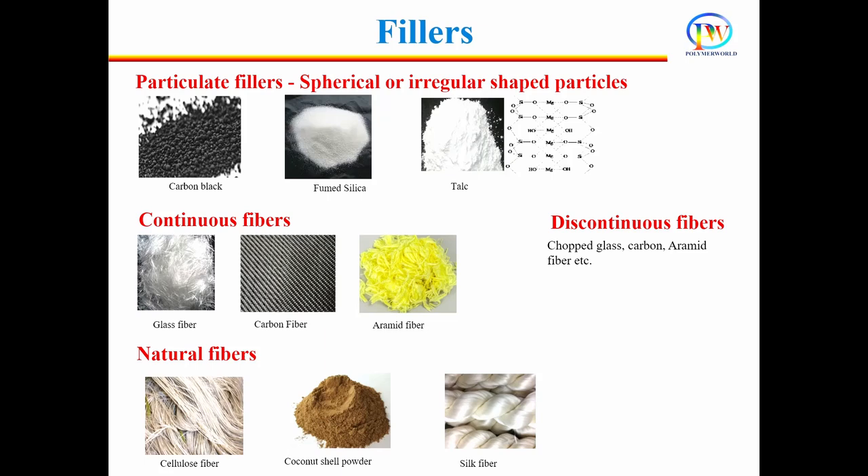Other than these fillers, natural fibers such as cellulose fiber, coconut cell powder, jute, and silk fiber are also added in the polymer matrix as reinforcement. Some fillers such as calcium carbonate and talc are cheaper than the base polymers, so these are added simply to reduce the cost of the material. The recent trend is to add nanofillers in the polymer matrix, and such composites are called nanocomposites.